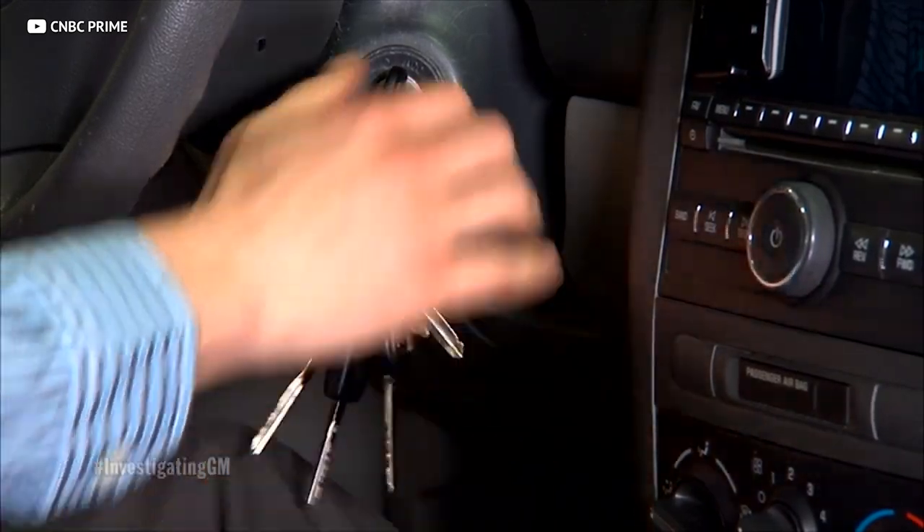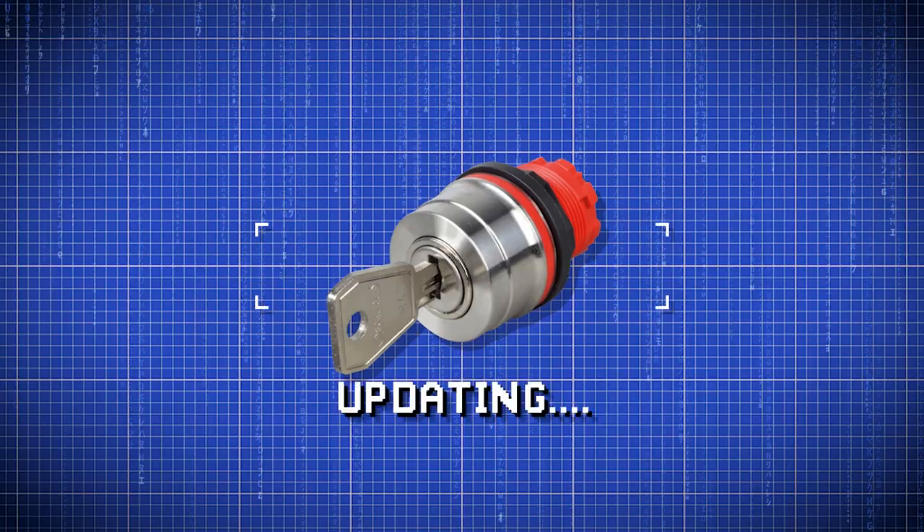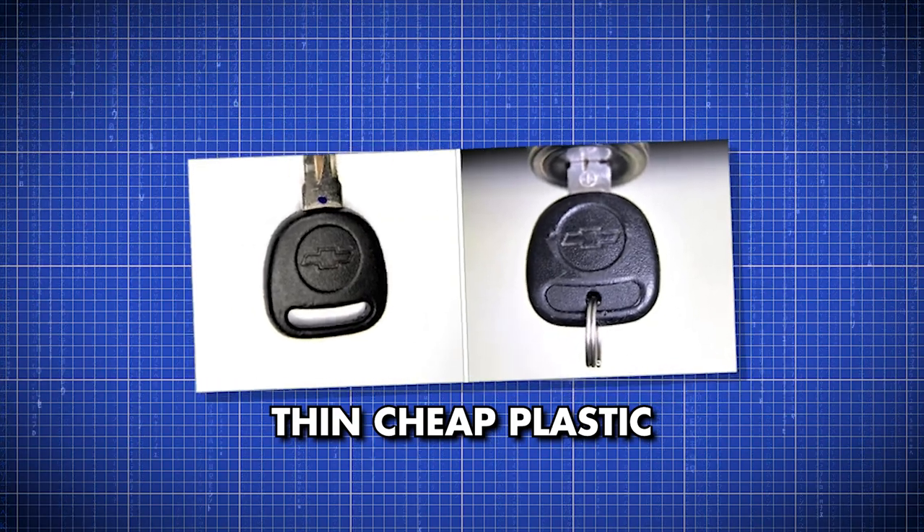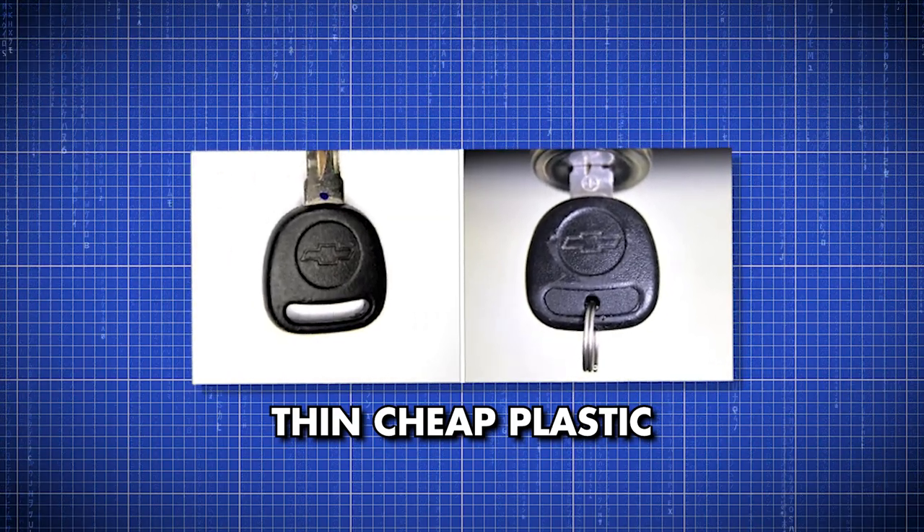Or how about GM's remedy for their defective ignition switches — once that happens you can't start the car anymore. Instead of actually updating the switch, just start making the ends of the keys out of thin cheap plastic to prevent people from putting too much junk on the keychain and causing the problem.